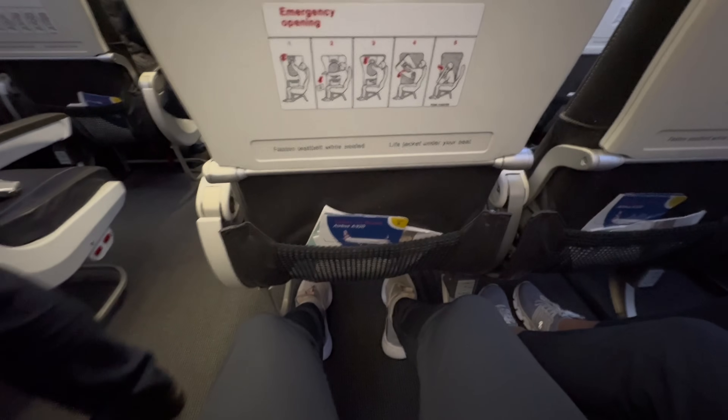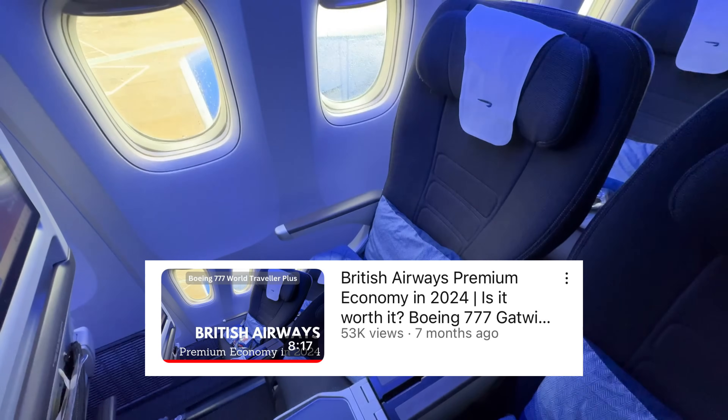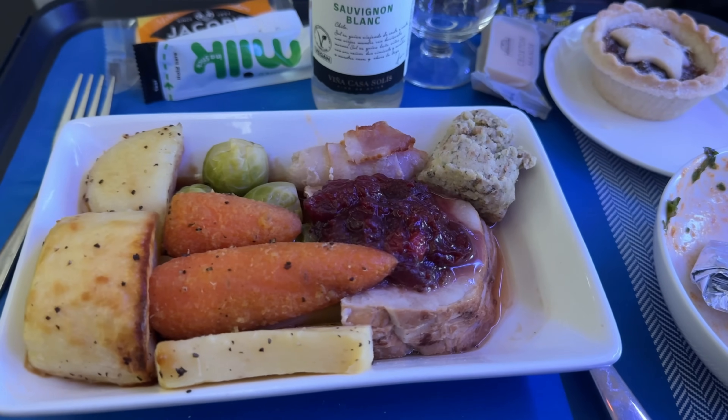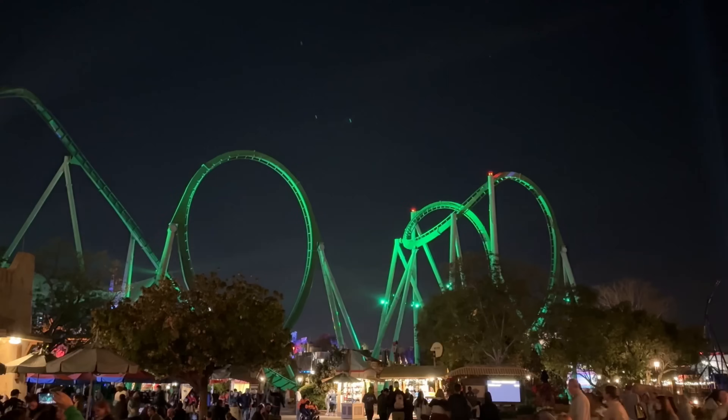The second trip was booked as a BA holiday involving multiple flights and hotels. We initially flew from Newcastle to Heathrow in economy, then over to Gatwick and stayed the night at the Sofitel in Gatwick — all part of the same booking. The next morning we flew out to Orlando in premium economy. We then had five nights in Orlando, staying at a Universal Studios hotel, which was again part of the BA holiday. We then made our way over to Puerto Rico.